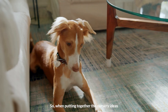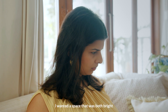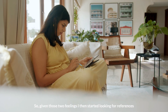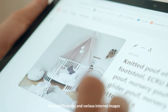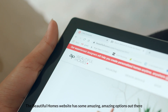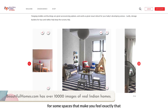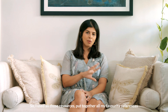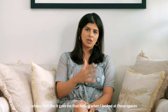When putting together nursery ideas, the first thought I had was I wanted a space that was both bright but also cozy. Given those two feelings, I started looking for references through Pinterest and various internet images. The Beautiful Homes website has some amazing options for spaces that make you feel exactly that. I used all those resources and put together all my favorite references where I felt like they gave me that feeling when I looked at those spaces.